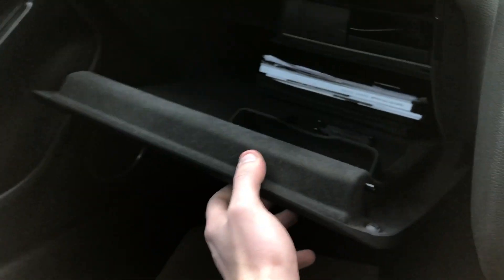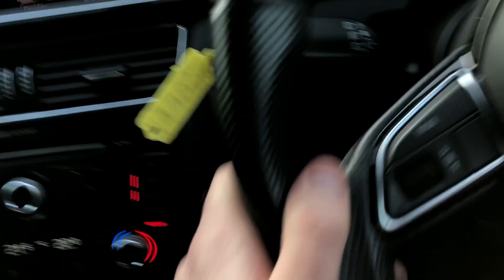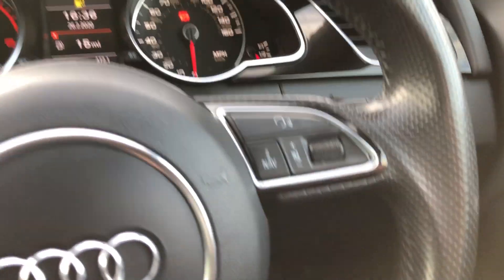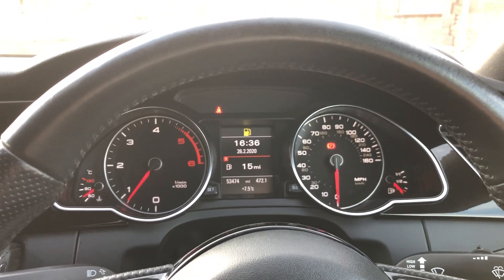There's USB connectivity and a 12-volt socket supply. The passenger seat is again totally unmarked, and there's good storage with all the door pockets present. It has a fully functioning multifunction steering wheel. The car is ready to drive away — if you're looking to book a test drive, please give us a call. Thanks very much for watching.